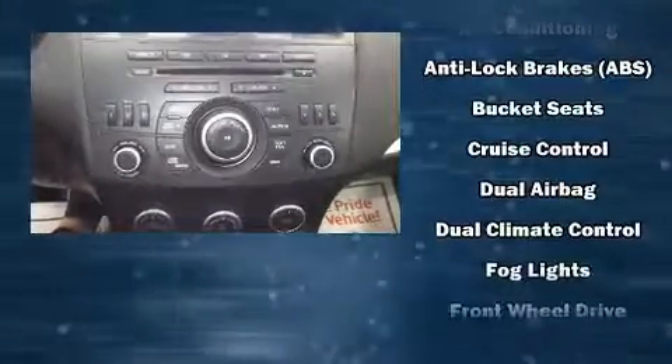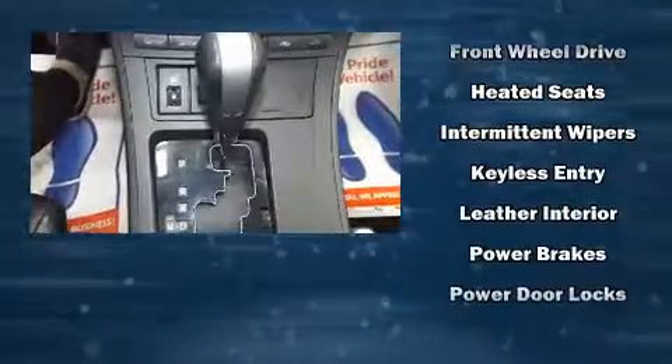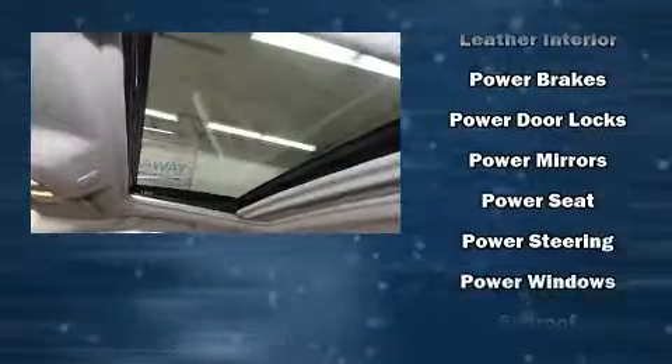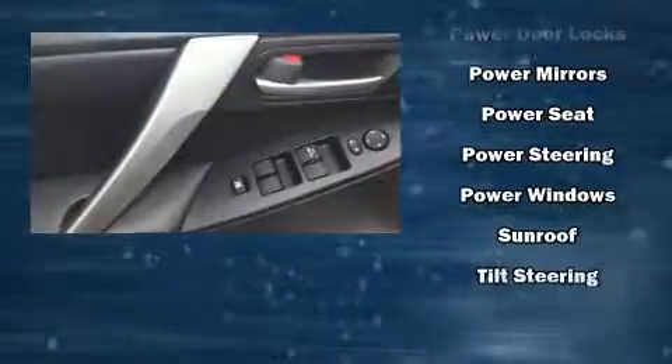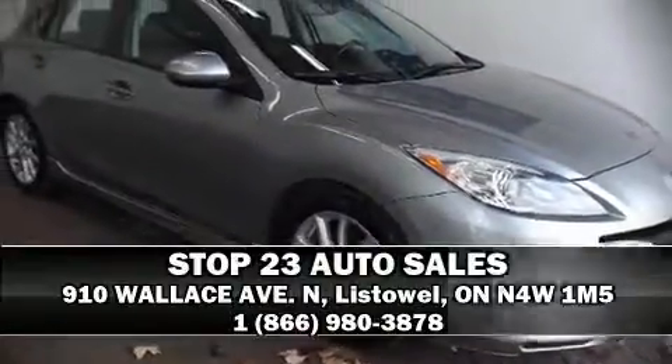Storage solutions are integrated throughout the interior, demonstrating thoughtful attention to detail. Audio features include a CD player with MP3 capability and 10 speakers, providing excellent sound throughout the cabin. Take assurance in side curtain airbags providing head protection in the event of a severe collision.